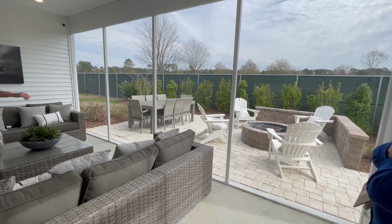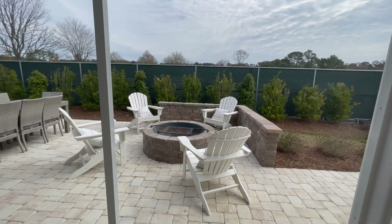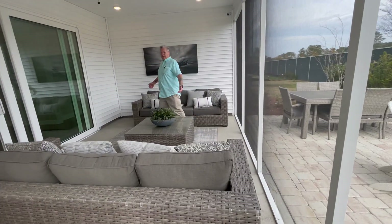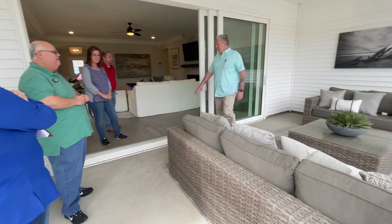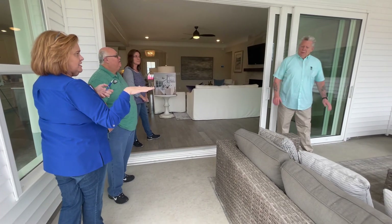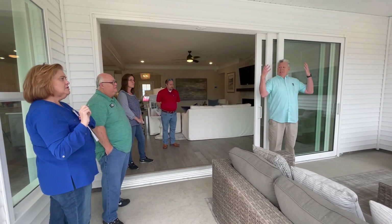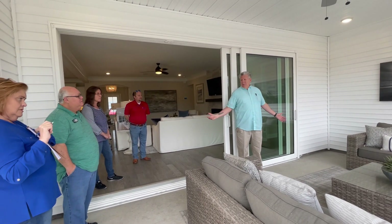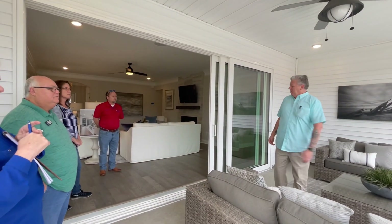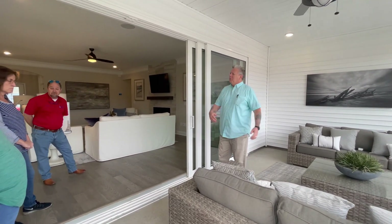This is a design element out here — not something we build, but great options you can add after the fact to build an outdoor oasis. The screened-in porch is 12 foot by 20 foot — definitely large enough to hang out and entertain. On the base plan, just a patio is included. We do have a covered porch option, a screened-in porch option, and a sunroom — sometimes called a Carolina room — where the floor extends straight through as an additional heated and air-conditioned space, usable as a formal dining room or large sunroom.